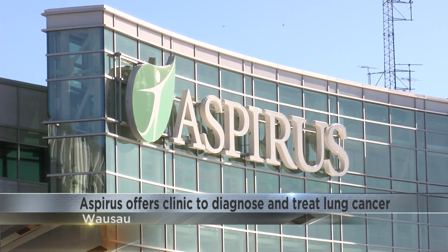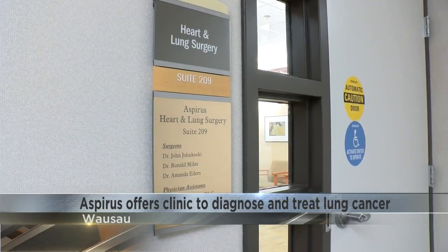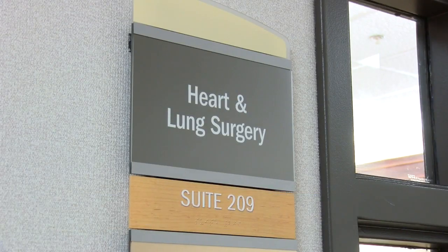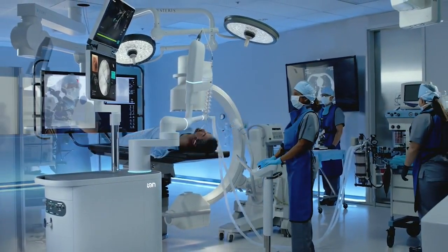I'm willing to do what it takes to get better. Lung cancer is the leading cause of death among cancer patients, and physicians say it's usually not found until it's almost too late. But this new machine at Aspirus Healthcare's Lung Nodule Clinic hopes to change that, identifying potential problems early enough to save lives.